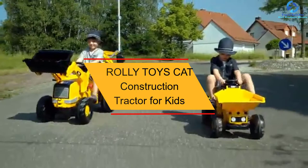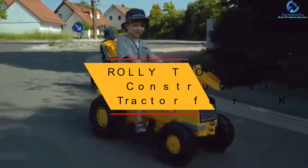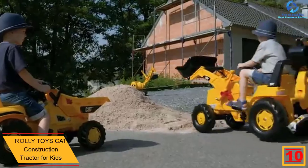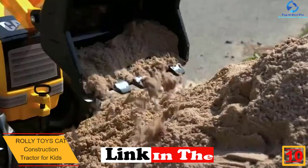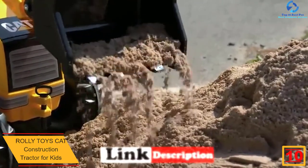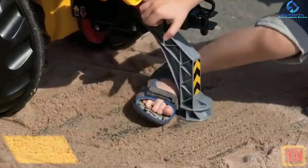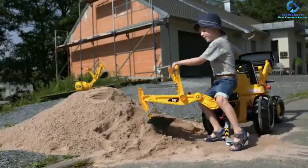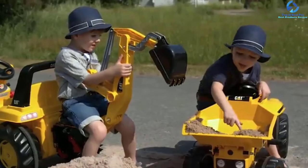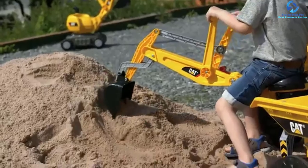Starting at number 10, we have the Rolly Toys Cat Construction Tractor for Kids. Do you have a kid aged 3-plus years and looking for something special for them? This is a favorite tractor toy designed to suit your kid. The unit has a proper chain system that is fully closed for the safety of the kid. It also features quality resin oversized tires with proper rubber treads, which brings about improved traction on all surfaces.